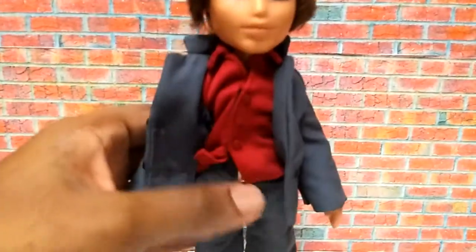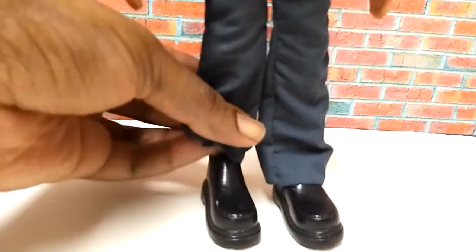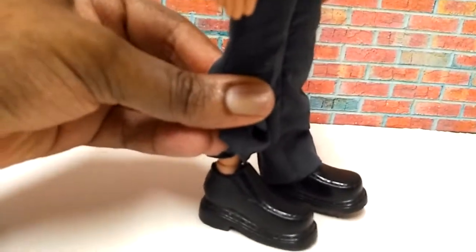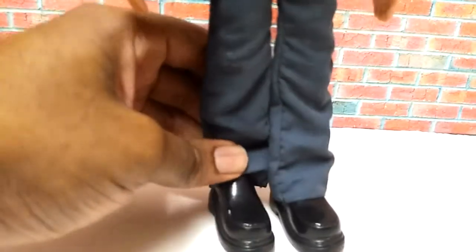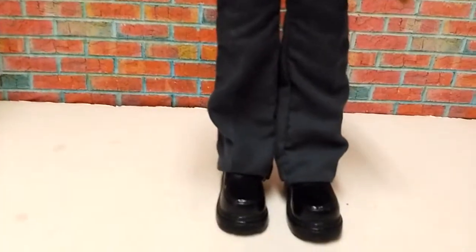This outfit also comes with a pair of shoes. As you can see, the shoes don't match his skin tone because they're actually made for a Caucasian doll. But at the same time, they're okay on him because the pants length covers up the skin tone of the shoes.